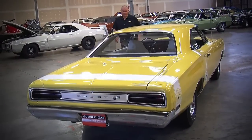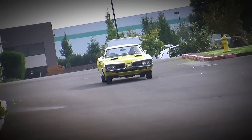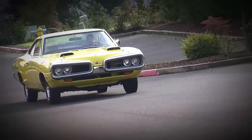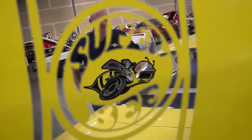The real reason they call it a Super Bee is because this was a B-body Dodge — and it's super. If you want to see more pictures, check out our website at musclecaroftheweek.com. We also have a Facebook page with more details and the option to share this with your other Super Bee-loving buddies. And we've got a YouTube channel where you can subscribe and never miss an episode of Muscle Car of the Week.